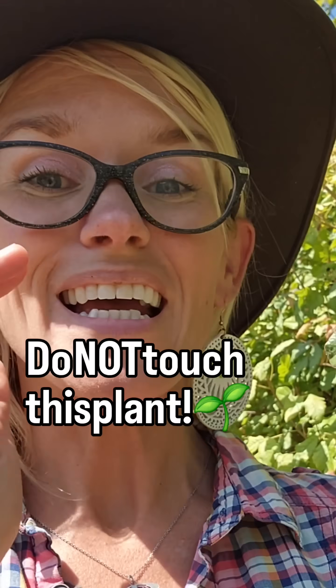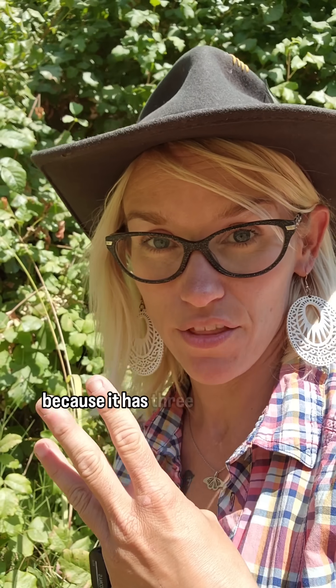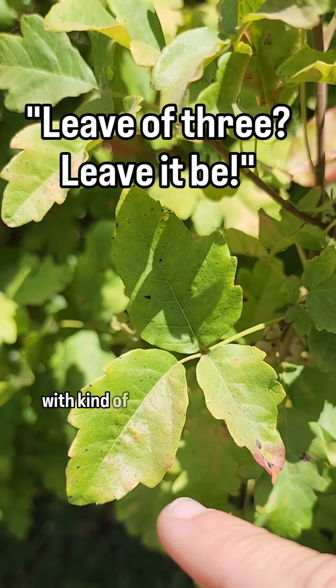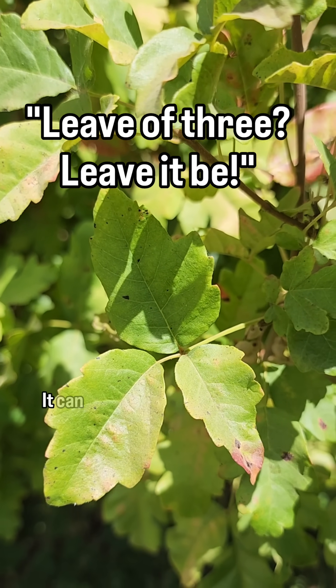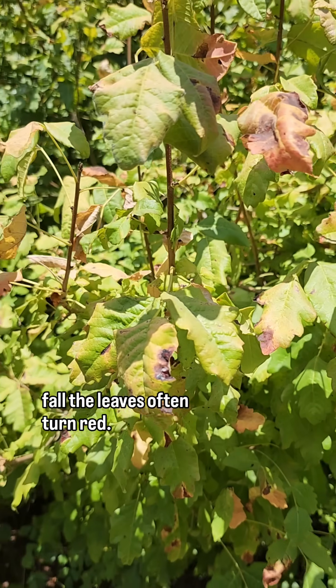Do not touch this plant — it's poison oak. As a human, that's not going to work out, but for wildlife it's a different story. Poison oak can be identified because it has three leaflets with kind of bumpy edges. It can sometimes have a shiny texture, and in the fall the leaves often turn red.